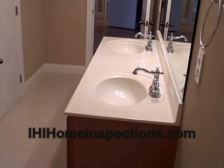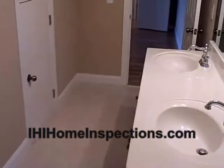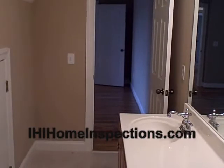If you want a detailed home inspection, please visit us on the web. You can schedule it at www.ihihomeinspections.com. Thank you.